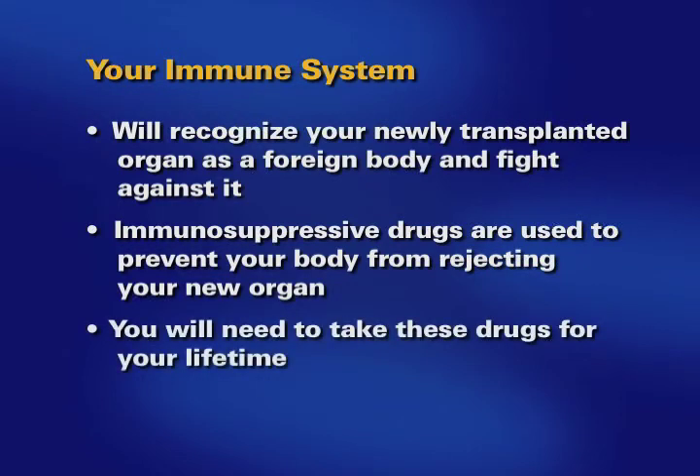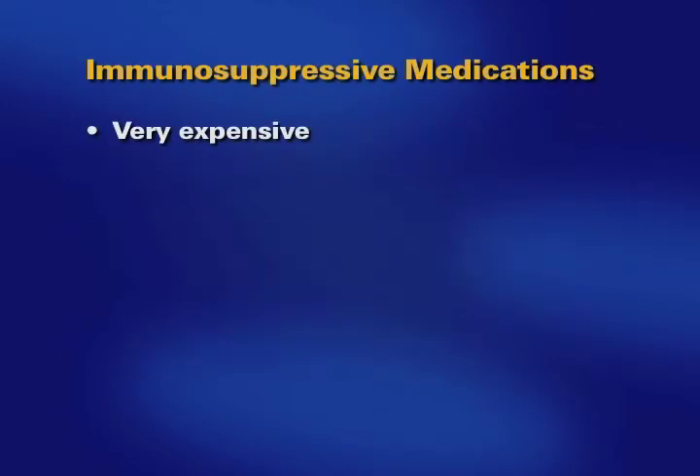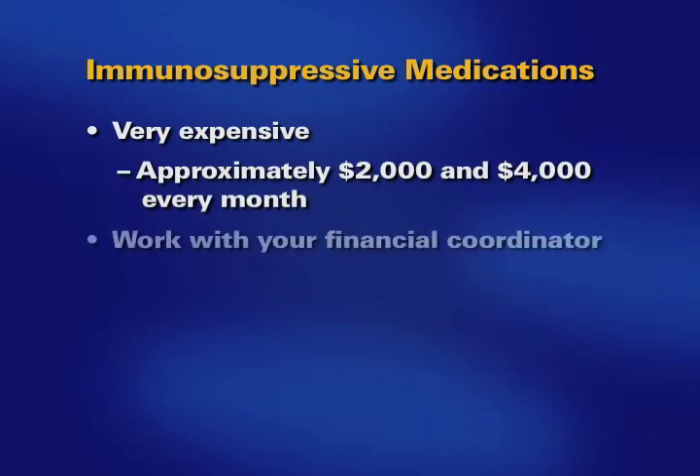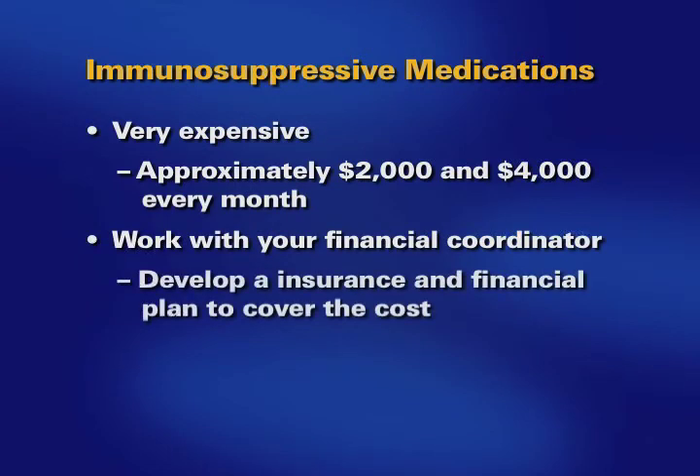You will need to take immunosuppressive medications for your lifetime. These medications are very expensive, costing between $2,000 and $4,000 every month. You will need to work with your financial coordinator to develop a sound insurance and financial plan to cover the cost of these medications.